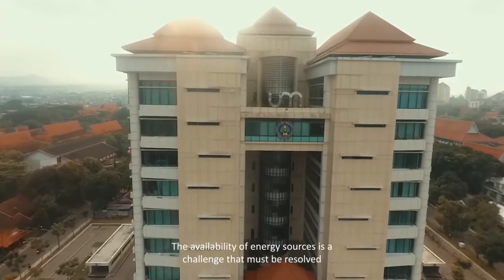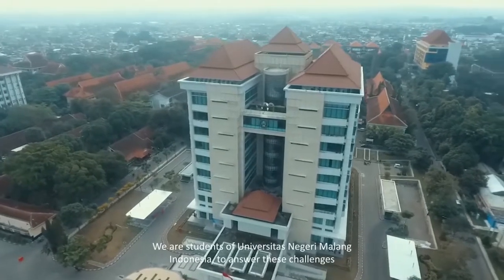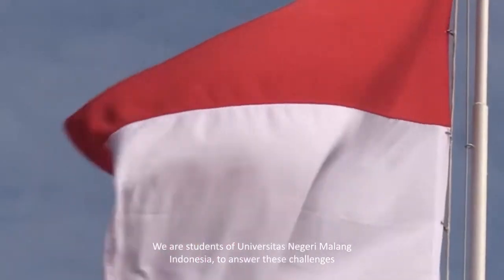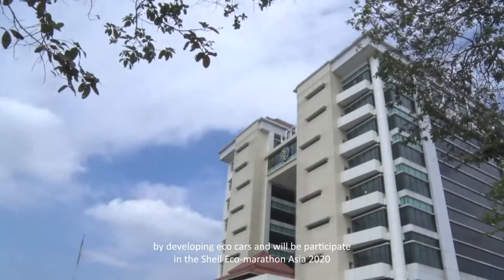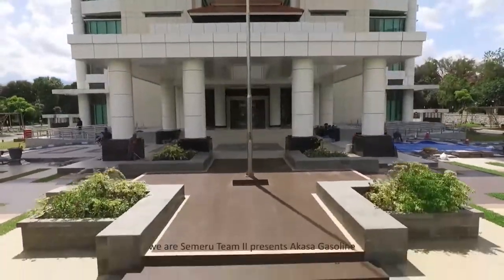The availability of energy sources is a challenge that must be resolved. We are students of Universitas Mahasaraswati Grimaldi, Indonesia, answering the challenges by developing technical cars. We participate in the Shell Eco-marathon Asia 2020 as Customer Team 2, presenting a casual and non-part concept internal combustion engine vehicle.